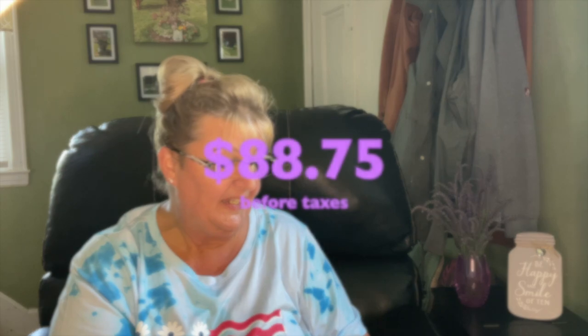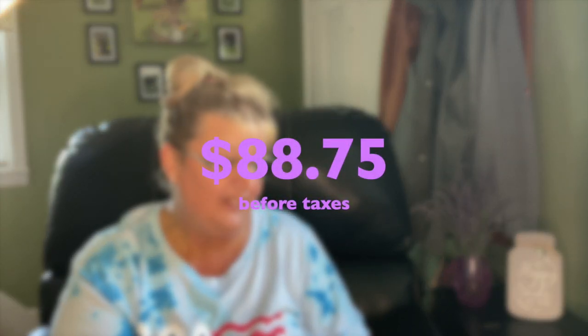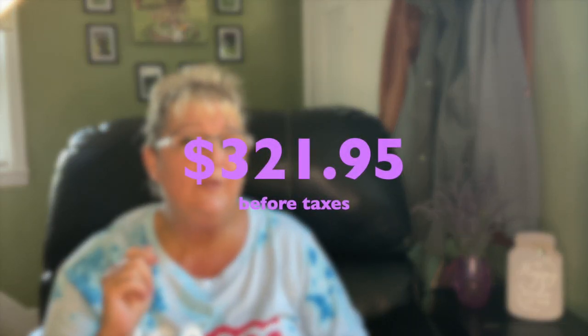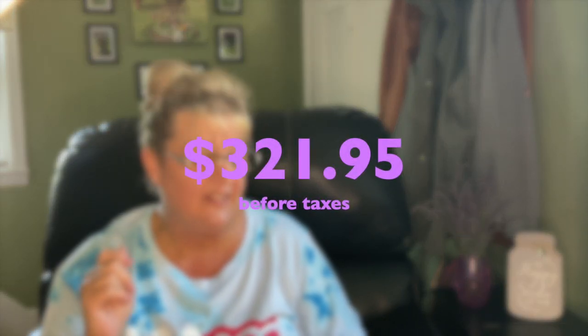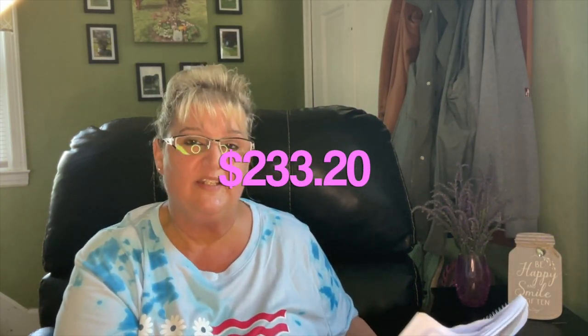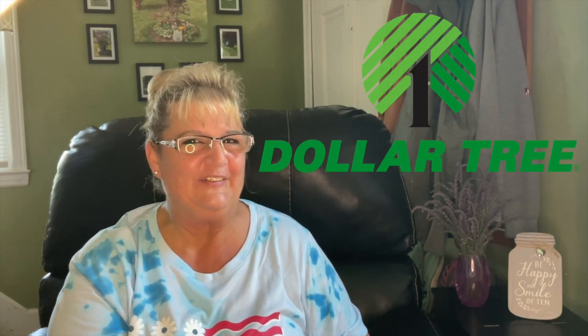Let me give you the prices — that is it for the haul. For this haul I paid $88.75. Had I gone to Walmart, Amazon, or Target, these would have cost me around $321.95 — that's a huge difference of $233.20. And again, that's why I love Dollar Tree.